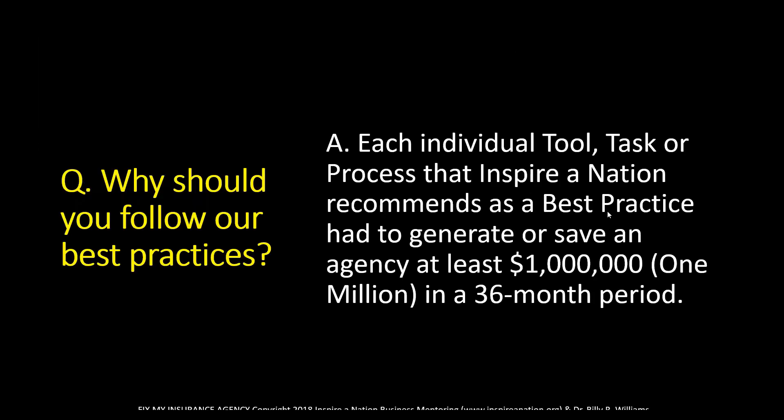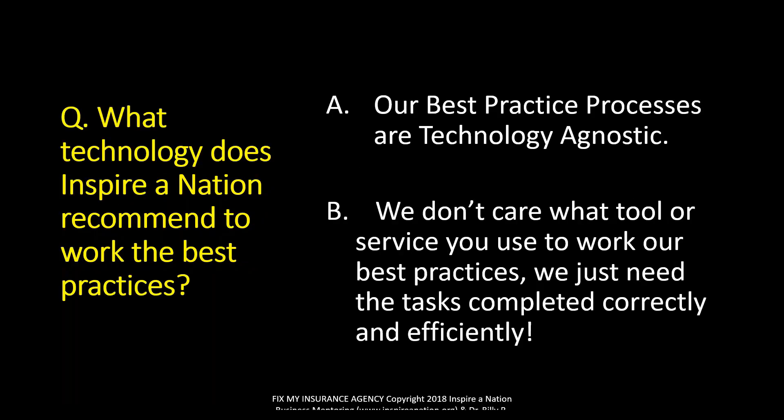The first thing I want to make sure everyone understands is that every individual tool, task, or process that Inspire Nation recommends as a best practice had to generate or save an agency at least one million dollars in a 36-month period. There's no fluff. We don't talk about maybes. This is all stuff that my group of 160-plus agencies, along with many of our members, have researched, tracked, and verified actually works.